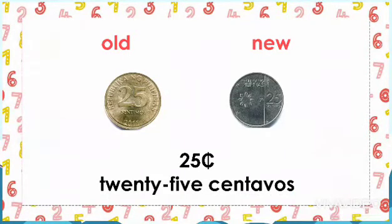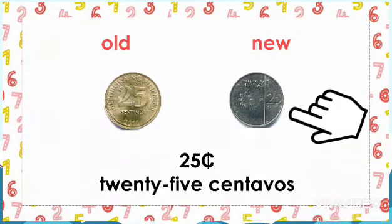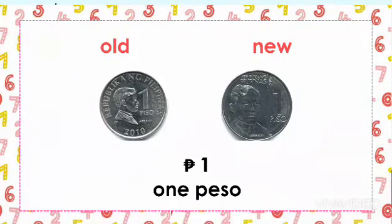Followed by the 25 centavo coin. This is the old 25 centavo coin and this is the new 25 centavo coin. And what about the value? It is 25 centavos or 25 cents. Let us now have the 1 peso coin.